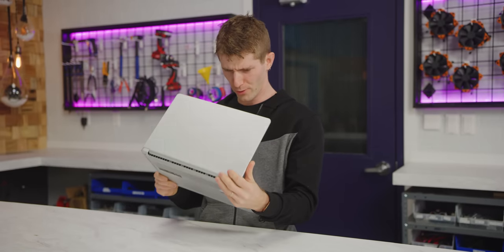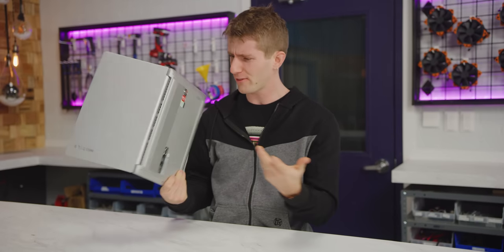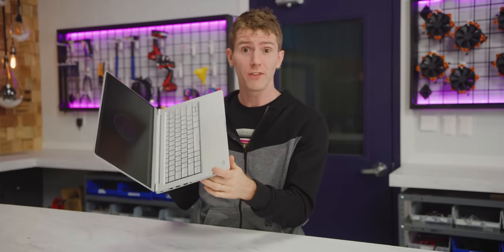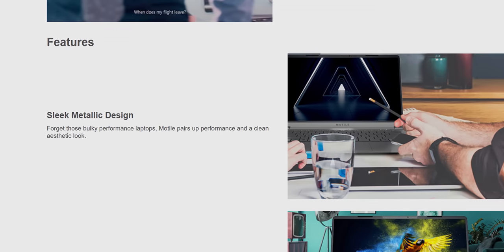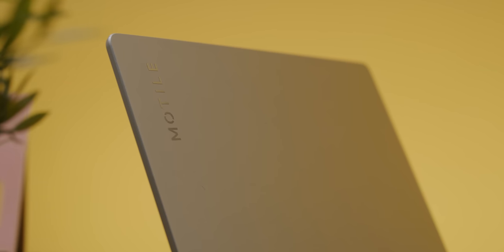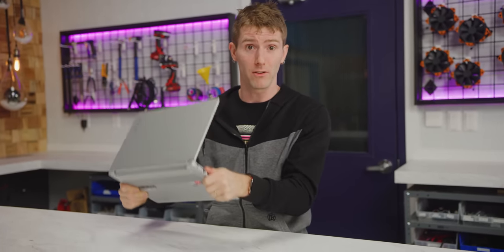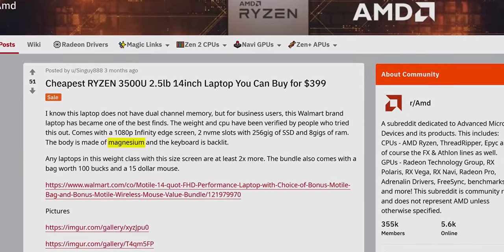Right out of the box, things are going surprisingly well, actually. At $250, I make assumptions like that it's gonna have a plastic shell, but I was floored to find out that the sleek metallic design advertised on the website doesn't mean a cheap metallic finish on a plastic laptop, but rather that all of the major panels are made of metal. Now we saw some speculation that it's a magnesium alloy, but given that this unit has been as cheap as $200 on promo in the past,